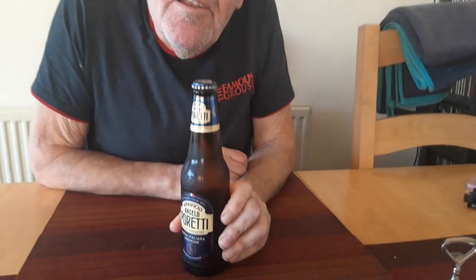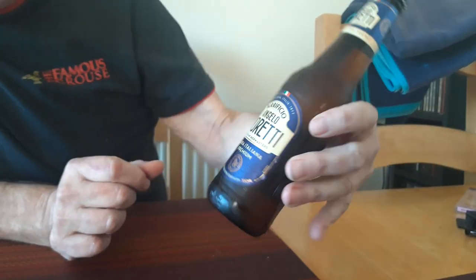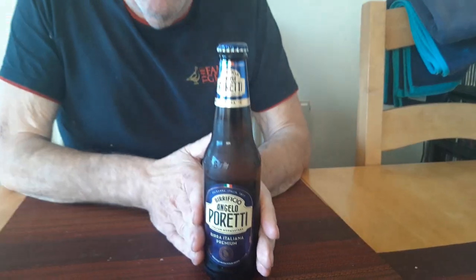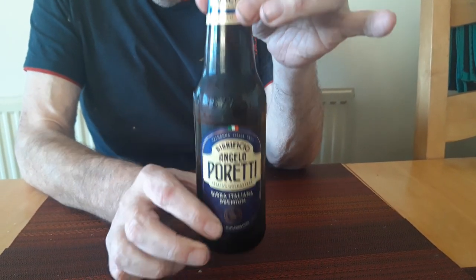Good evening and welcome to another UnBoujour. Today this one's been put to me by the big C person — I'm trying to be politically correct because you can't say man anymore. Now we've got Peretti. Apparently over in the UK this is made by Carlsberg, and it says on the label that it's used with four hops. Whether that makes any difference I'm not entirely sure, but it's 4.8 percent volume based on an Italian lager.